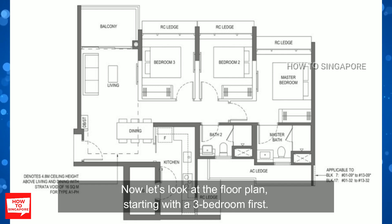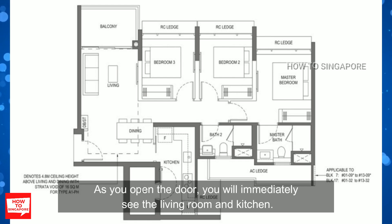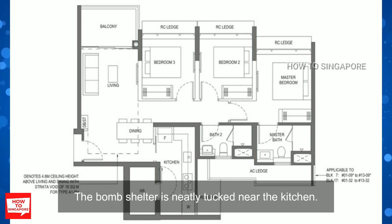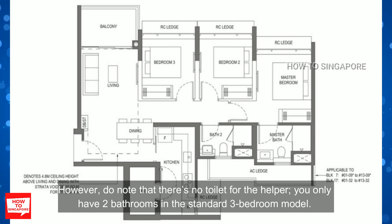Looking at the floor plan, starting with the 3 bedroom first — at a glance, the units are squarish, easier to decorate, and really maximize the space. As you open the door, you immediately see the living room and kitchen. The living room is connected to the balcony, where you can opt to install a zip track to make it more usable. The bomb shelter is neatly tucked near the kitchen, ideal for storage or a helper's room, though do note there's no helper's toilet — you only have 2 bathrooms in the standard 3 bedroom model.